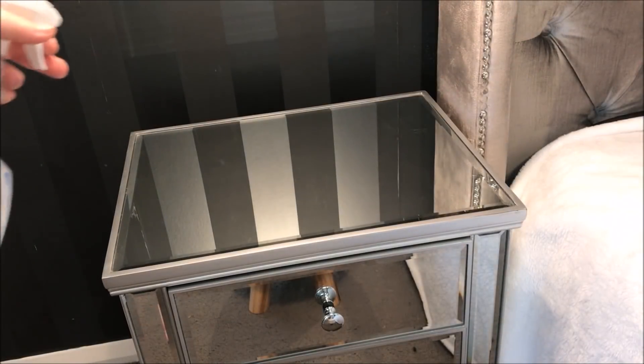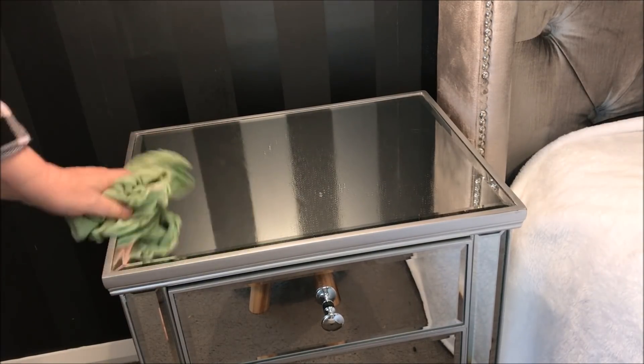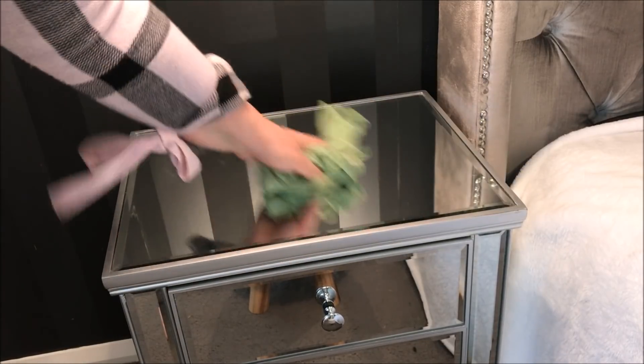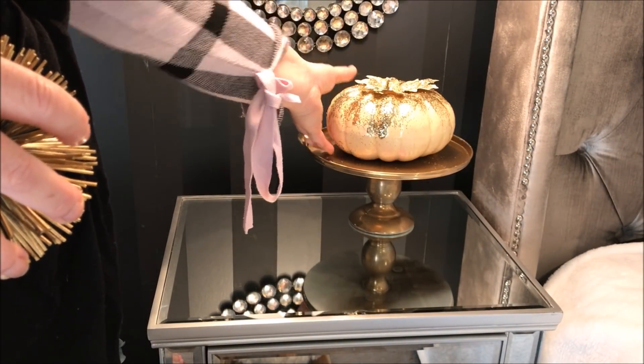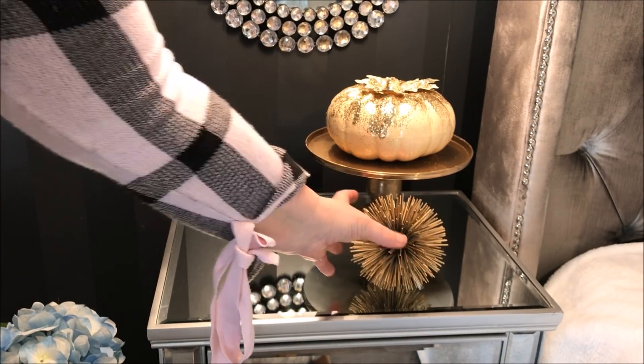My nightstands are from Fantastic Furniture and after cleaning them down with some glass cleaner, it was now time to add some fall touches. I placed a cake stand onto my nightstand and added my gold DIY pumpkins, as well as this little cute sphere from Spotlight.